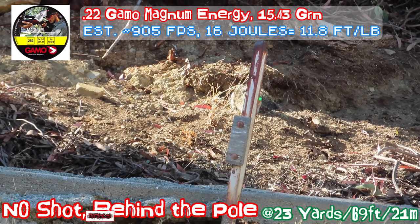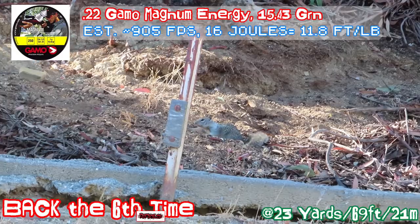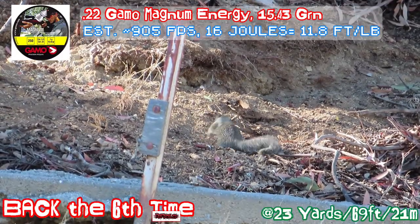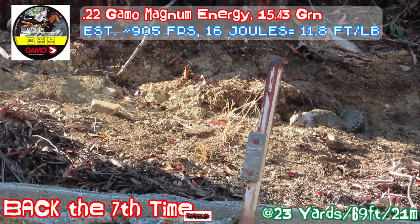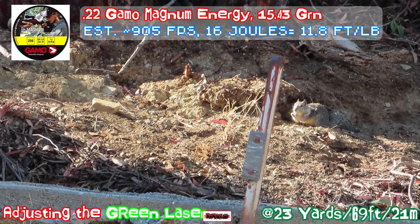This particular Gamel magnum round has a pointed tip with a kind of little double fin — with a little stripy thing on the bottom like a fin. It is a little lighter; I believe it's only 15.43 grains compared to H&N. But it shoots totally different. This is the 7th time I came back — I scared the squirrel away a few times and shot a few times.